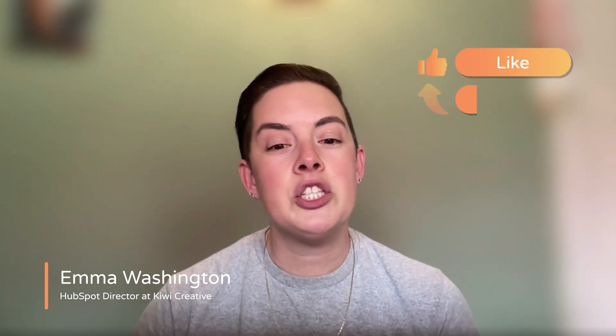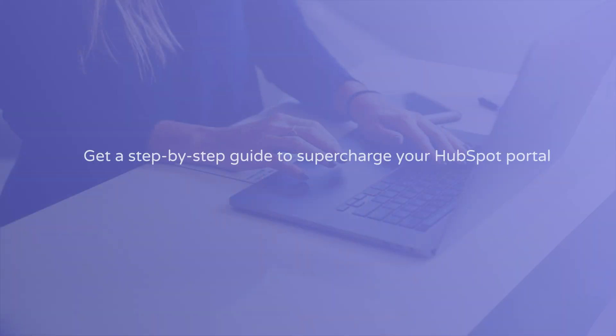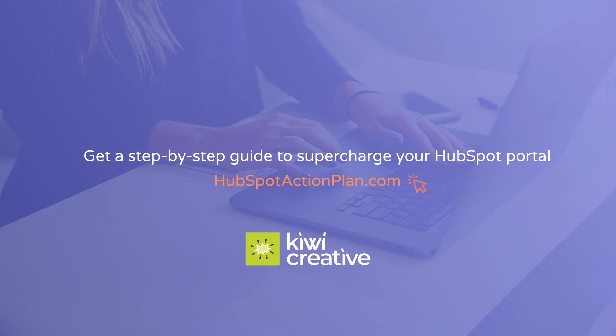And as always, if you enjoyed this video, check out our other HubSpot helper videos and be sure to like, share, and subscribe. Need custom recommendations for your HubSpot portal? Check out our HubSpot action plan today. Have a great week — we'll see you next time.